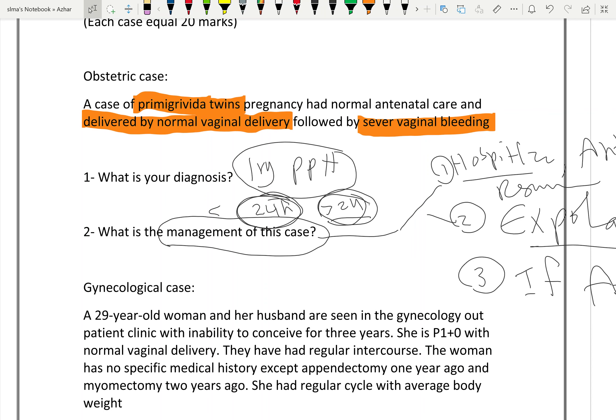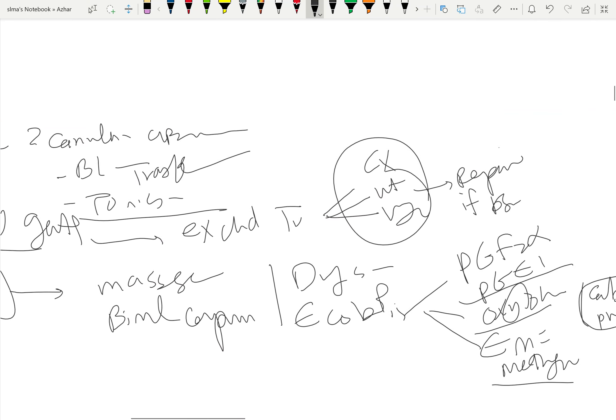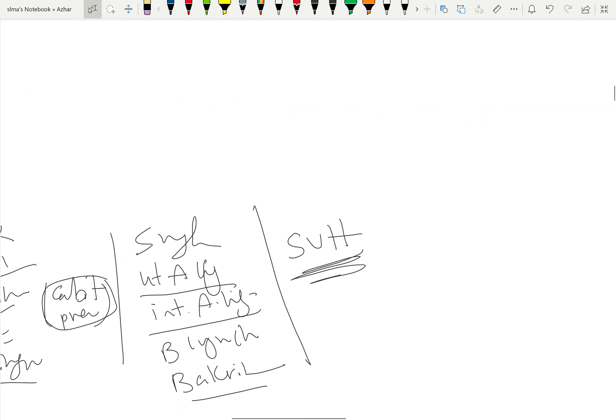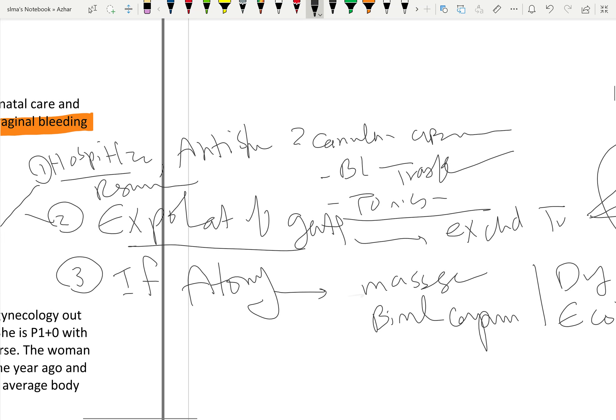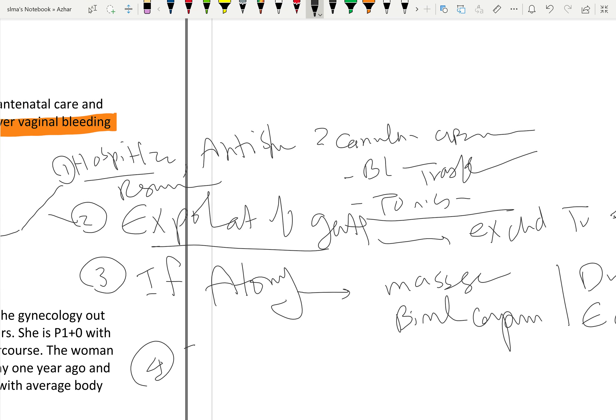The last surgical option is supravaginal or supracervical hysterectomy. However, in our patient who is a primigravida, we should avoid hysterectomy as much as possible. Hysterectomy is only done if there is severe uncontrolled bleeding and the patient is collapsed and shocked.